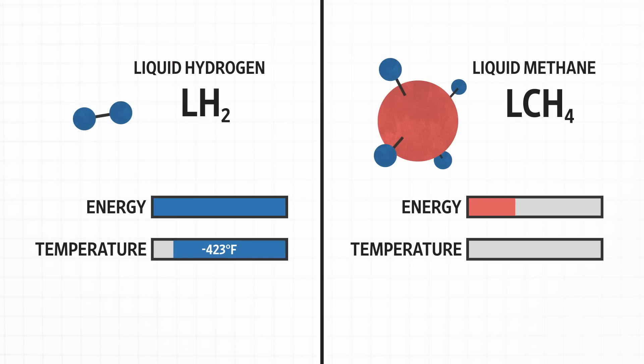Liquid methane isn't as powerful as liquid hydrogen, but it is easier to work with. It doesn't have to be kept as cold, so the tanks don't need the same extreme insulation. There are also fewer problems with the connecting valves and pipes. It's a much more benign propellant to deal with as an engineering problem.